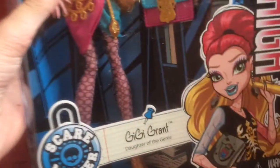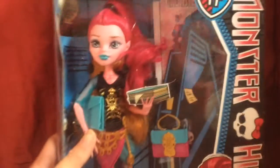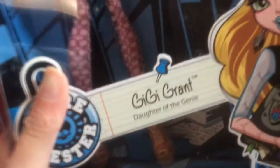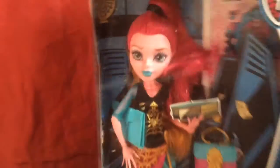It has the Monster High logos. The picture of her says Gigi Grant, daughter of the genie, and says Scare Master. The thing I notice is a lot of times when you don't have a specific parent — like Elissabat says daughter of a vampire — but hers just says the genie. Aren't there other genies? Because it sounds like there's more than one genie. And the side says Monster High.